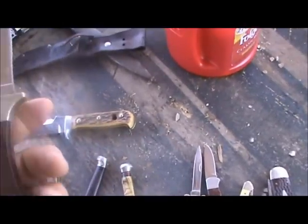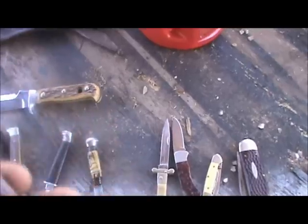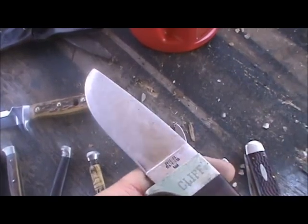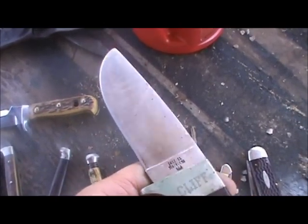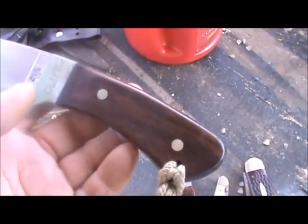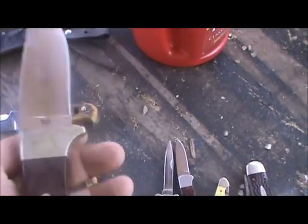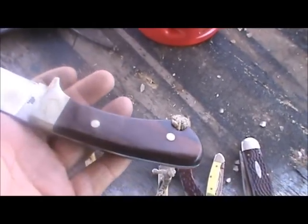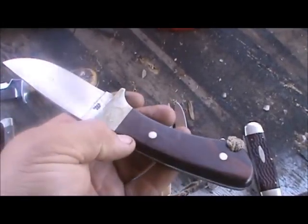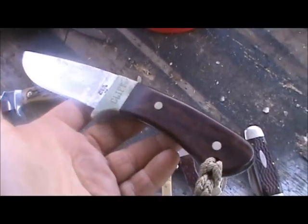And this is a Case Pawnee. I've had this knife for about 35 years, and this thing will hold an edge like no knife I've ever owned, besides my Puma White Hunter. I've carried this knife probably more than any other that I own and used it a bunch.